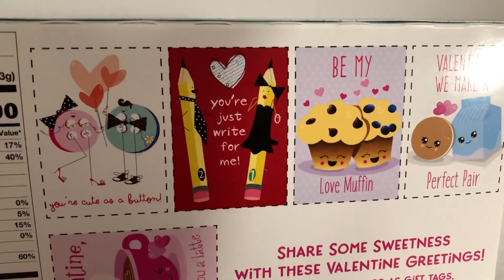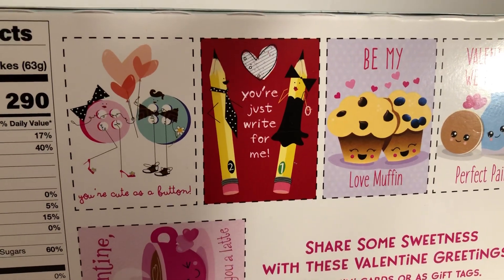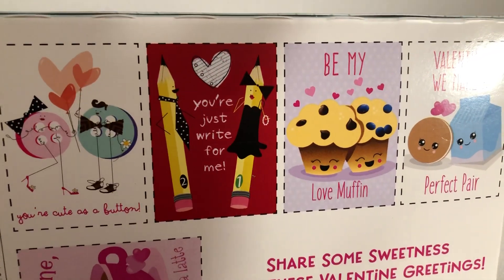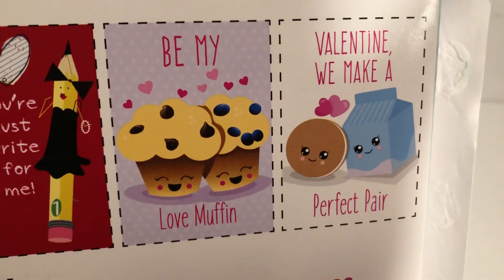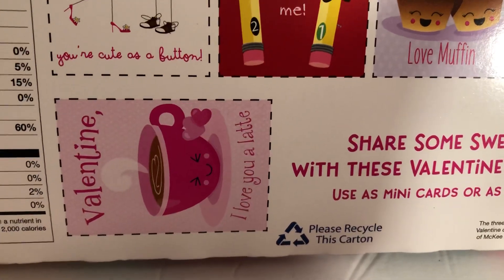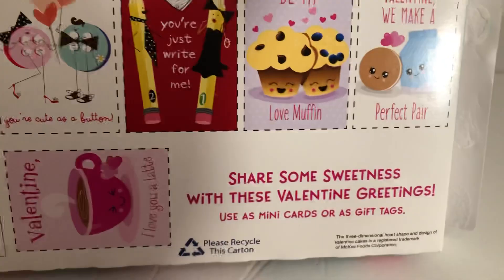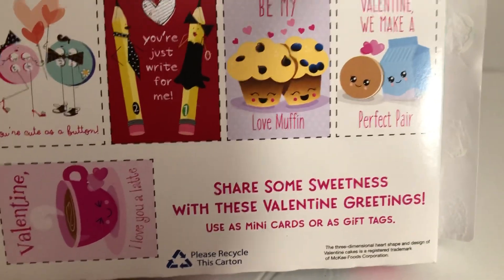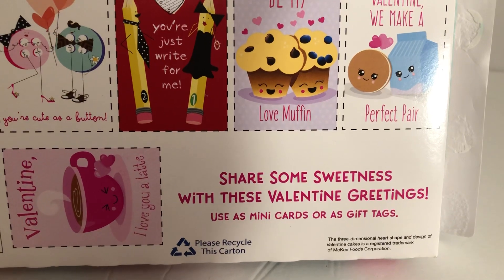Kind of generic-looking artwork. 'You're cute as a button.' 'You're just right for me.' 'Be my love muffin.' 'Valentine, we make a perfect pair.' 'Valentine, I love you a latte.' That's pretty good — little kids might get a chuckle out of that. Share some sweetness with these Valentine greetings. Use as mini cards or gift tags.